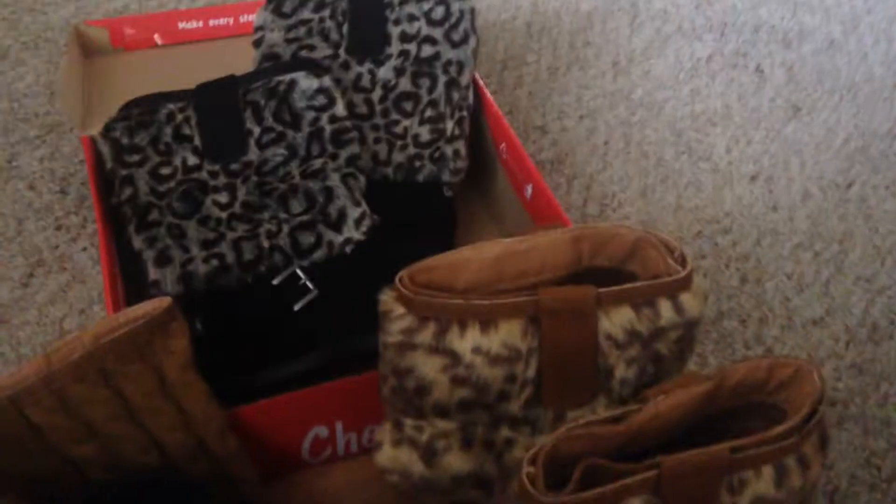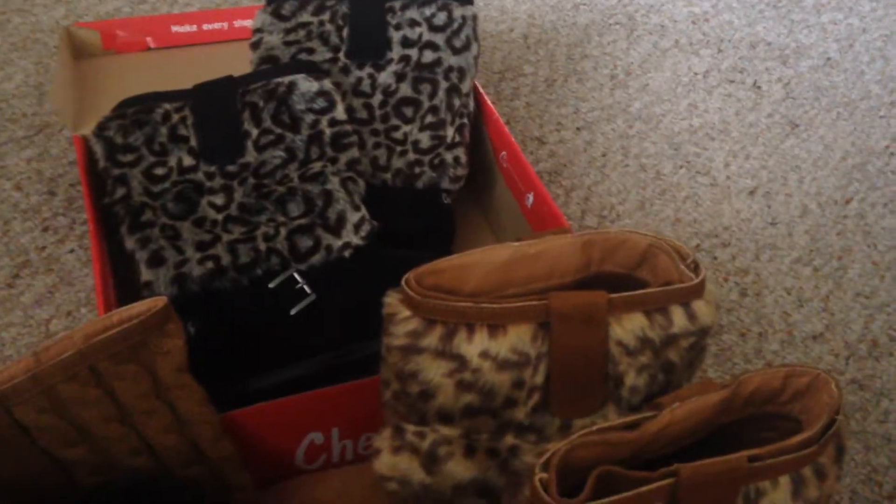I am so excited. Look what came in today. I've never bought anything from Home Shopping Network — I'm an eBay person.